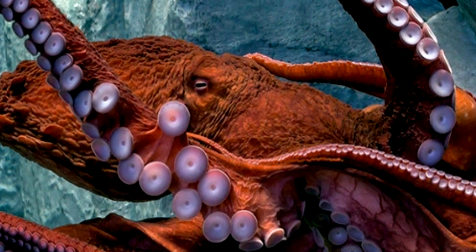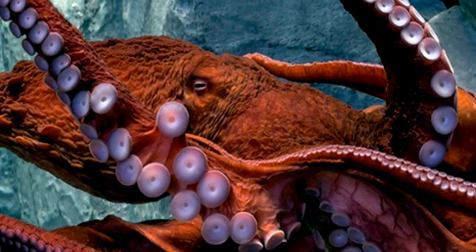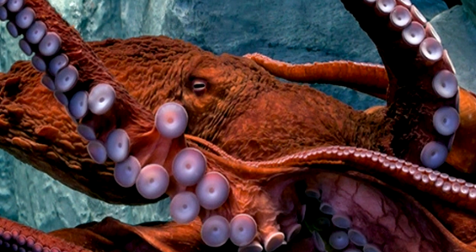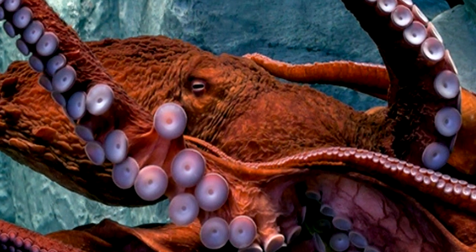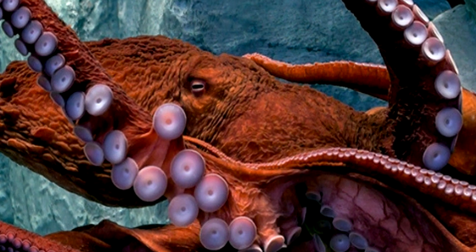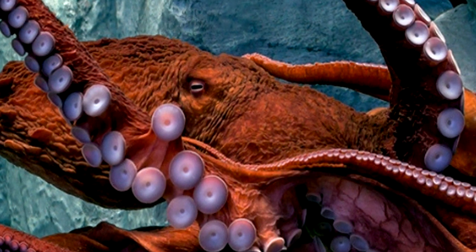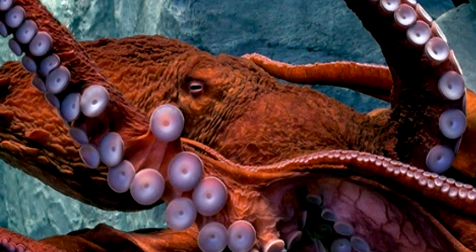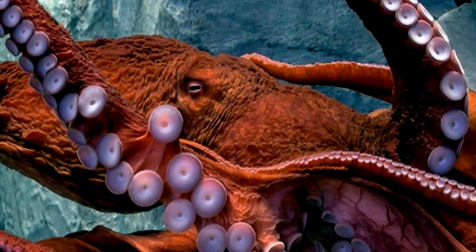Unlike an octopus or any other cephalopod, RPC-100 possesses lungs rather than gills, allowing it to breathe on land. Also unlike other cephalopods, RPC-100 only possesses four arms. Each arm is approximately 15 meters in length, with an average of about 100 arm-like tendrils splitting from the base arm. Each of these tendrils can be individually controlled by RPC-100, as if they were a smaller arm.